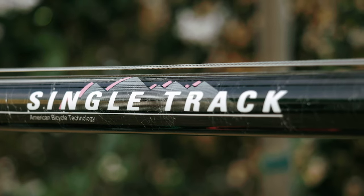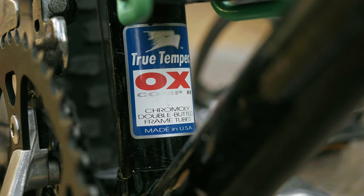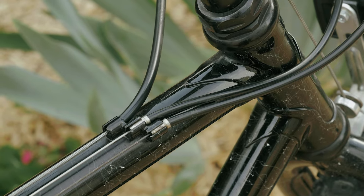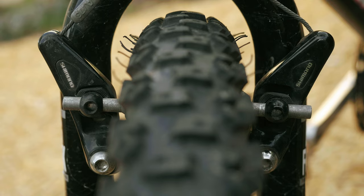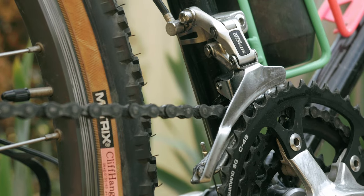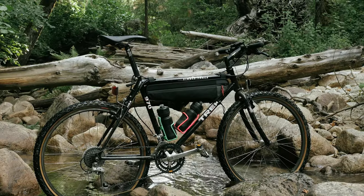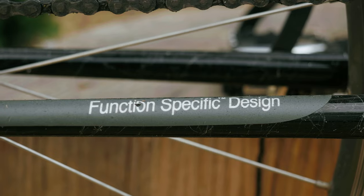Starting off with the frame set: made in the USA, lugged steel frame with True Temper OX tubing. It features a mix of Shimano Deore XT and DX components, consistent in quality and performance — function-specific design, because form follows function.